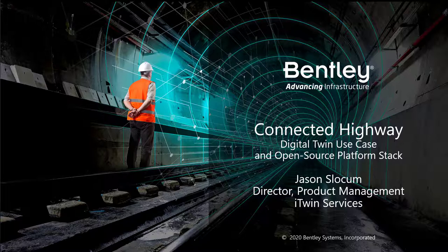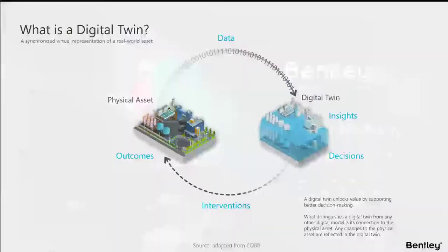Let's start the presentation by talking about a digital twin and just what we would define as a digital twin here at Bentley. For infrastructure professionals, we believe a digital twin should be a digital representation of the physical assets and facilities that are in operation. Ideally, these digital twins would be kept up to date and can be used to provide insights and help improve performance and decision making at the many stages of the infrastructure life cycle.